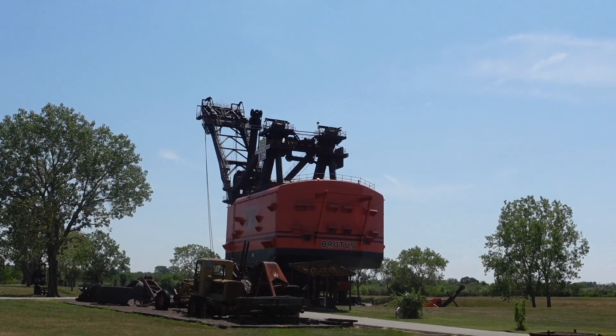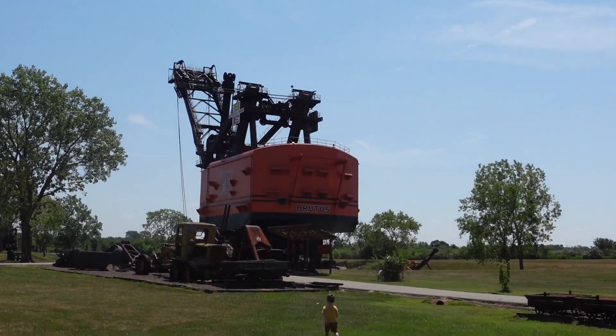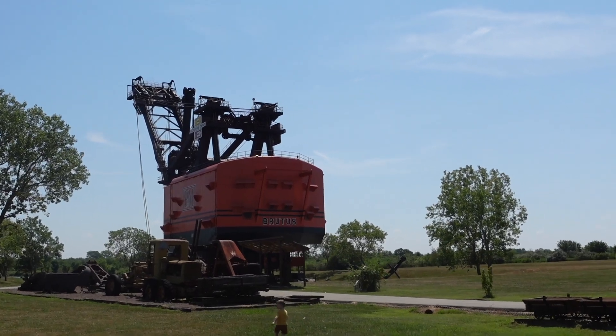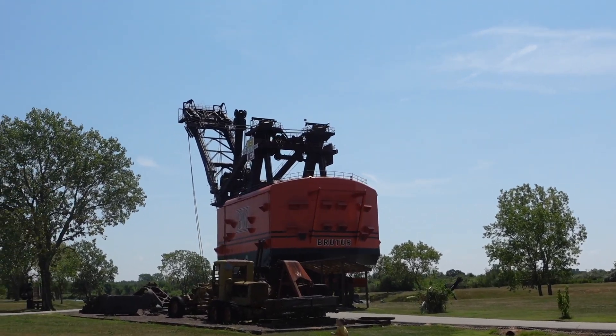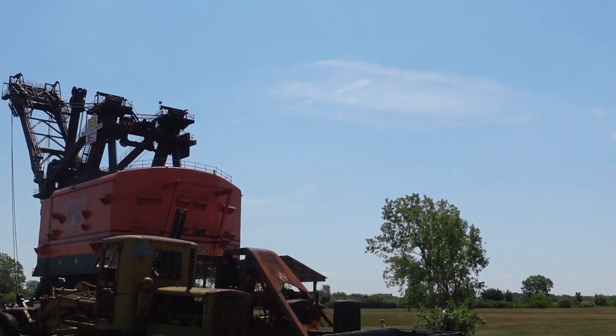Dang. I think it's huge. Oh. What is this?